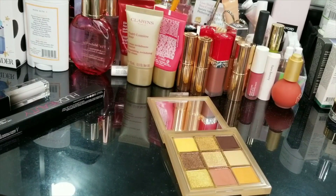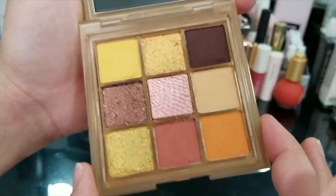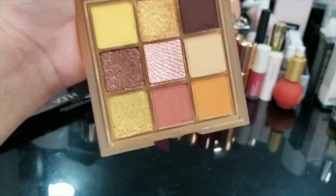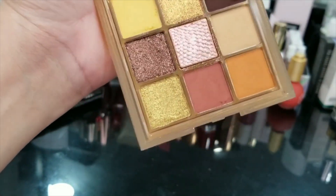I'm going to wipe my fingers and then move on to the eyeliner. Here's another look at the palette — sorry, this is a voiceover so it might be a little out of sync. I just wanted to give you a nice look at this palette before I put it away.